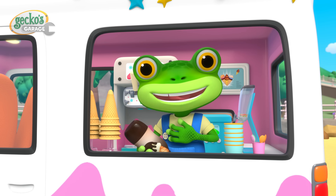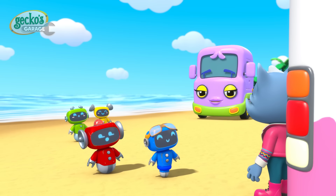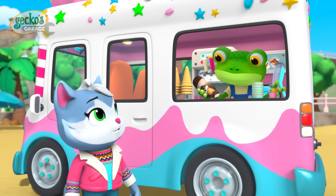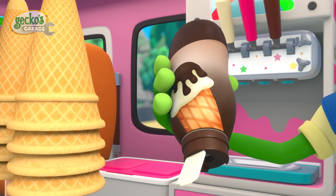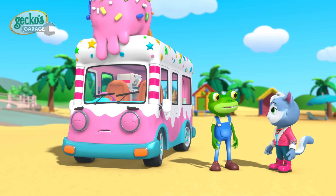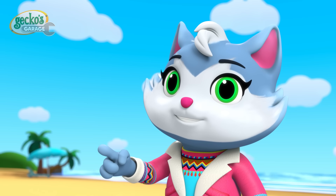Hello everyone! We're at the beach, cooling off with some ice cream! But we're not the only ones! Hmm, I'm not sure Vicky has enough sprinkles and toppings for everyone! Sticky screwdrivers! We need to get some more toppings, and fast! Vicky will be really sad if anyone misses out on a special ice cream! We'll take Helena — she's the fastest friend for this job!